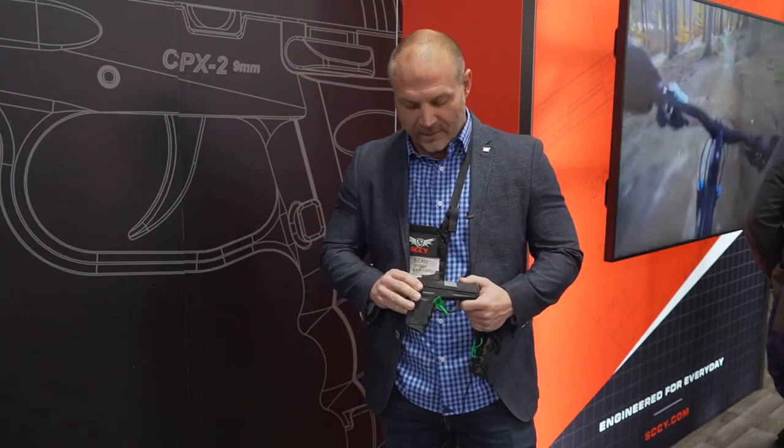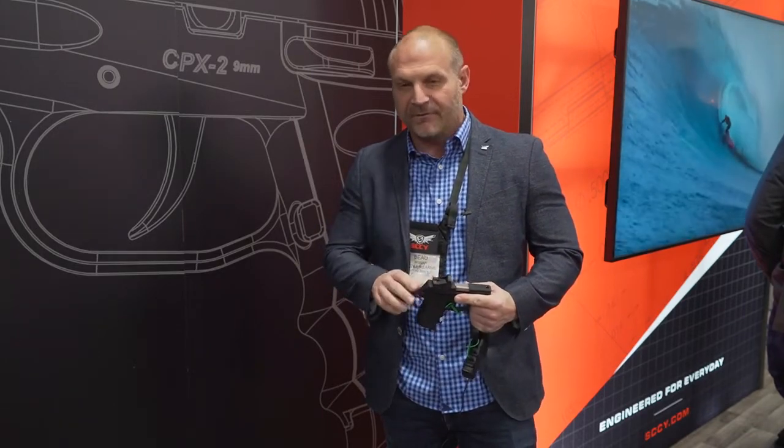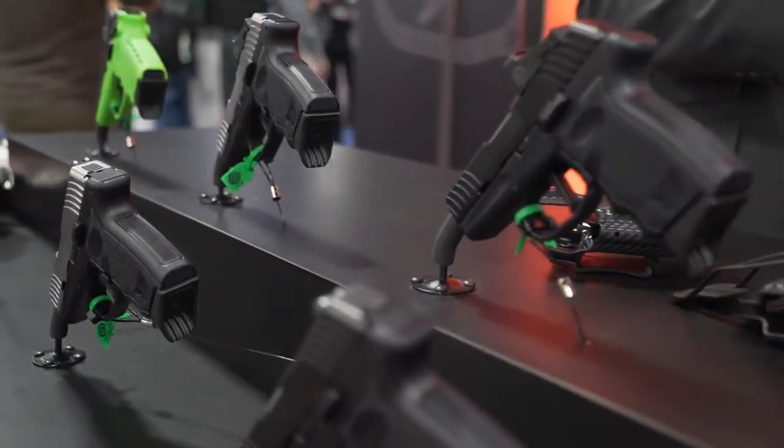MSRP on the red dot version will be $389, which is a fabulous deal — I don't know of anything else in that price category. It also maintains fixed iron sights built into the rear of the red dot, and gives you the versatility of a red dot with parallax-free functionality for easier target acquisition. Expect to see both platforms in Q1 of 2020.